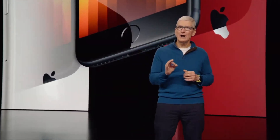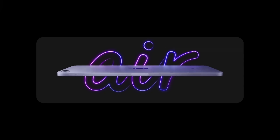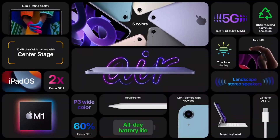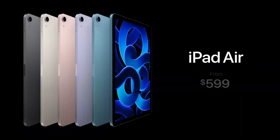Next we have the new iPad Air, which is now powered by Apple's M1 chip — really powerful — making it a powerhouse for content creators on the go, and content consumers alike. It's running the latest iPadOS, now has 5G, and a new 12-megapixel camera which supports Center Stage. It's also compatible with the latest Apple Pencil and Magic Keyboard.